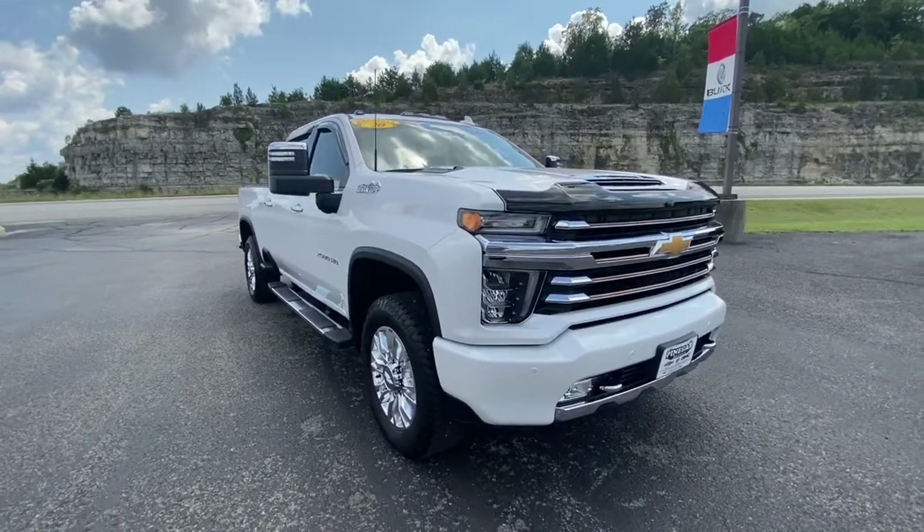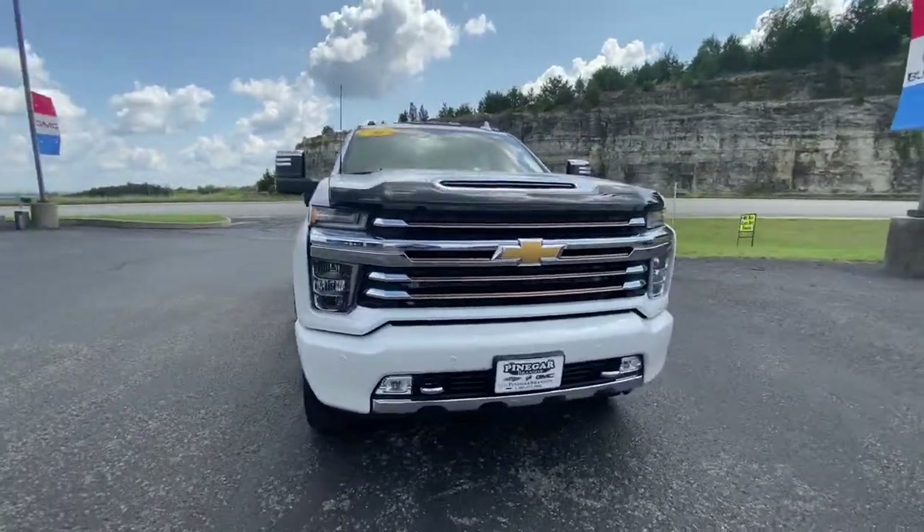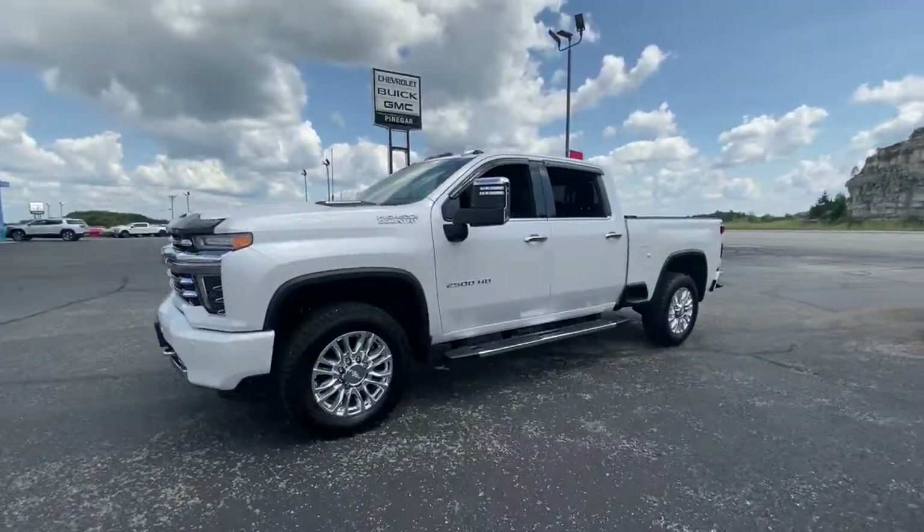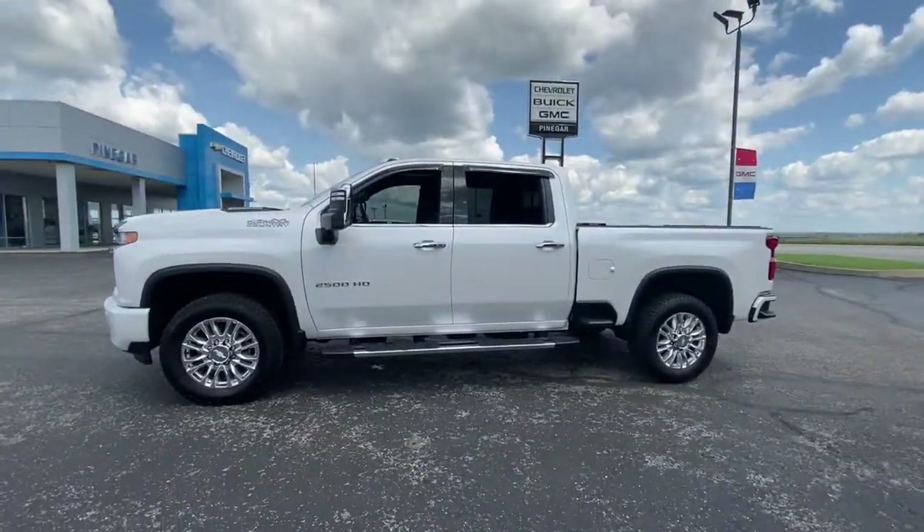You'll have love at first sight with the 2020 Chevrolet Silverado. With less than 10,000 miles on the odometer, this vehicle provides excellent value.